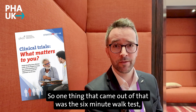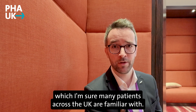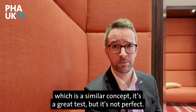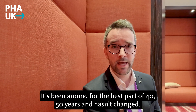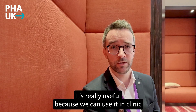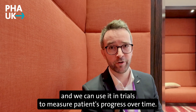One thing that came out of that was the six-minute walk test, which many patients across the UK are familiar with. In Sheffield, patients do the shuttle walk test, which is a similar concept. It's a great test but it's not perfect — it's been around for the best part of 40 to 50 years and hasn't changed. It's really useful because we can use it in clinic and in trials to measure patients' progress over time.